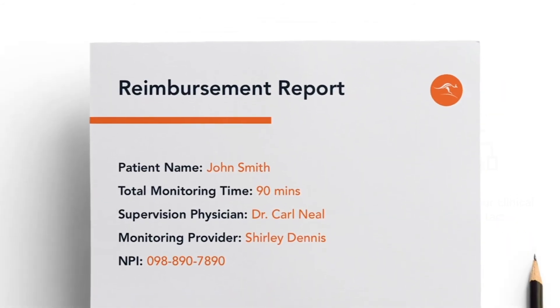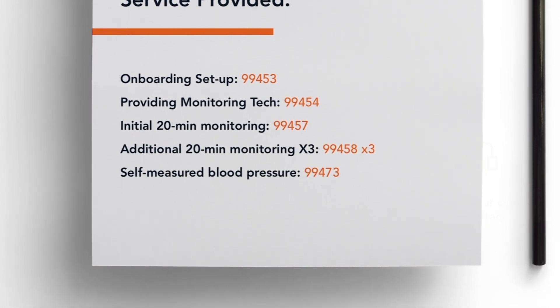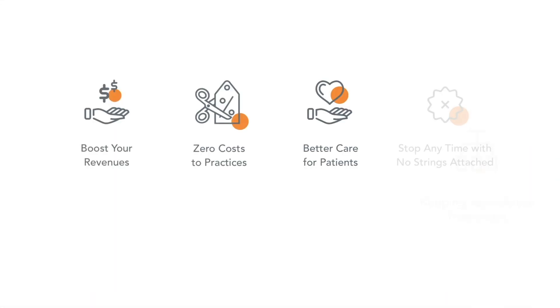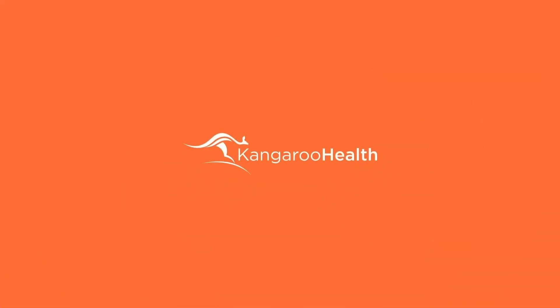At the end of each month, we send providers' billers a summary for providers to get reimbursements. Enable better care and generate more revenues from today with Kangaroo Health.